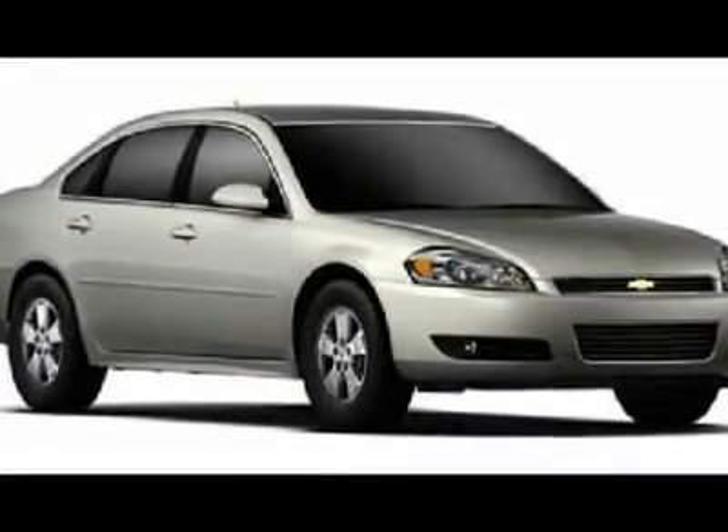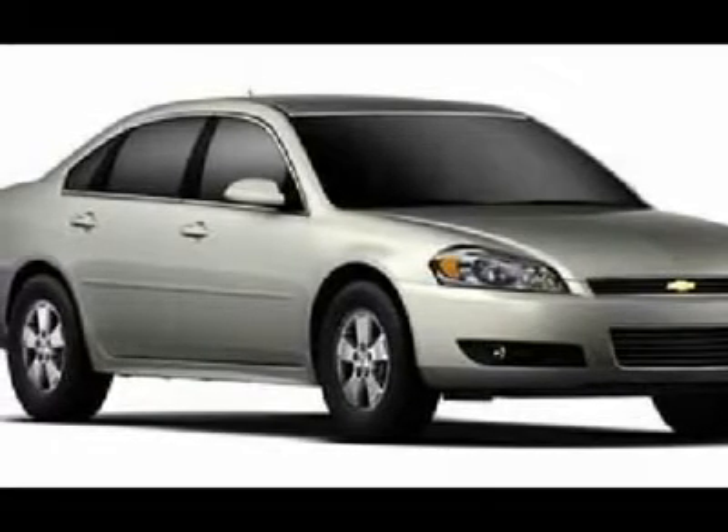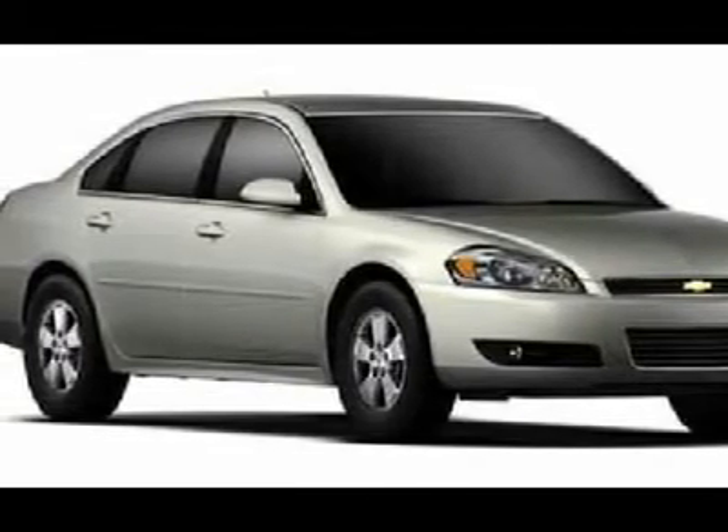You'll love this 2012 Chevrolet Impala. This is a car you'll want to take home. With zero miles, it features automatic transmission and an exterior color of ashen gray metallic. Call us and be the first to open the car door today.